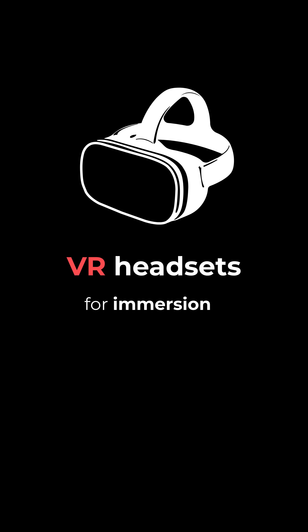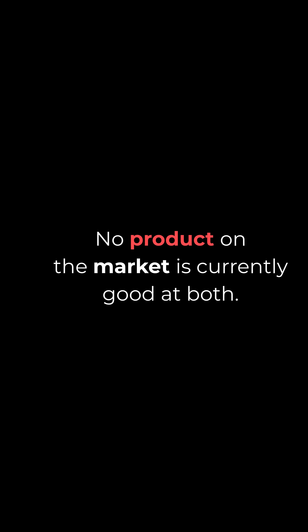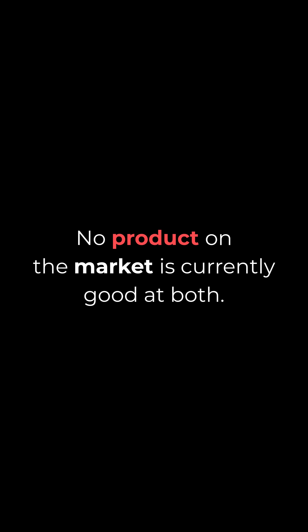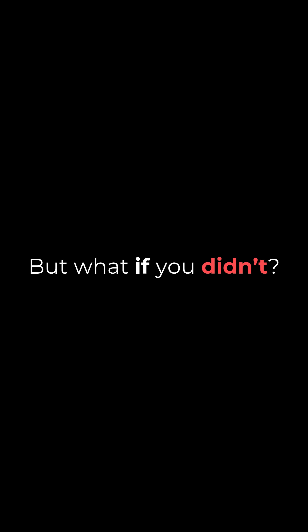VR headsets for immersion, or AR glasses for utility. No product on the market is currently good at both. You have to choose one. But what if you didn't?